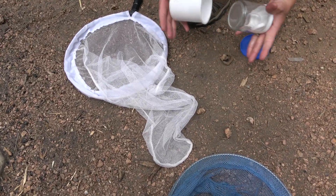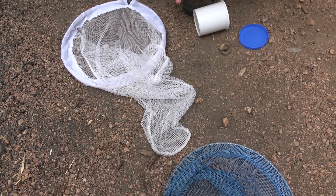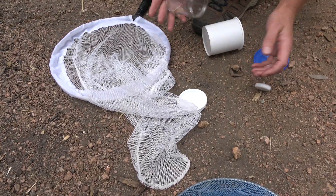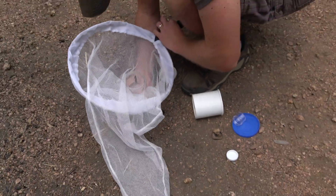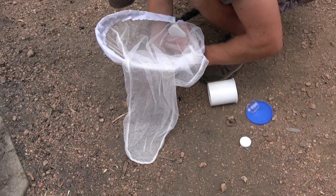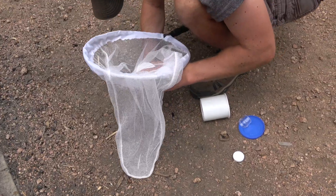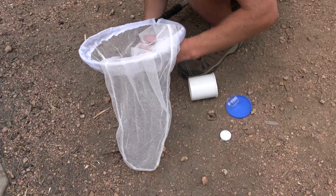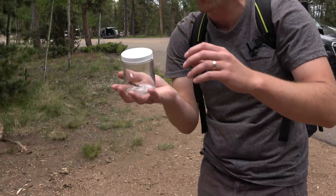Oh man, my hands are so sticky. My hands are so sticky, it lifted the lid up. Check this out.